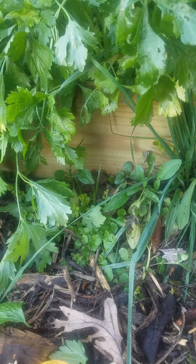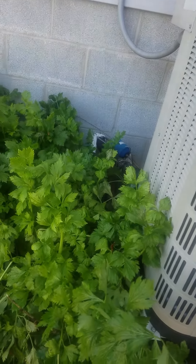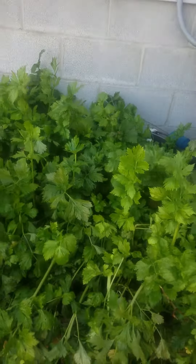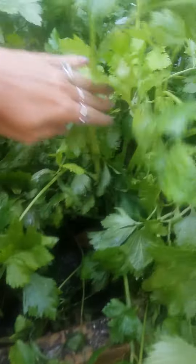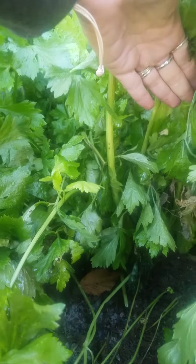So, I built a raised bed. You can kind of see it under there and it's right next to the air conditioner where the condensation drips, because I had heard that celery really likes water. So, I sprinkled the celery in here kind of like lettuce, fairly thick. I did not thin it. I just wanted to see what it would do and as you can see I have some pretty good stalks in here.